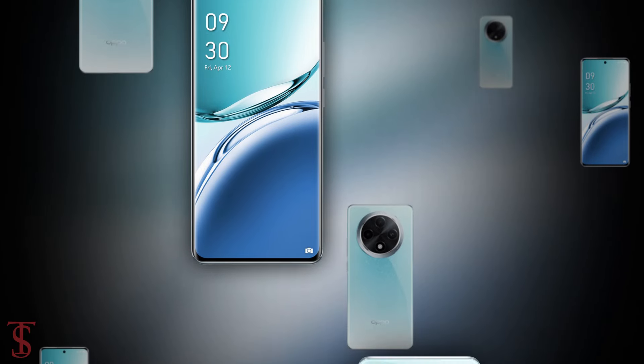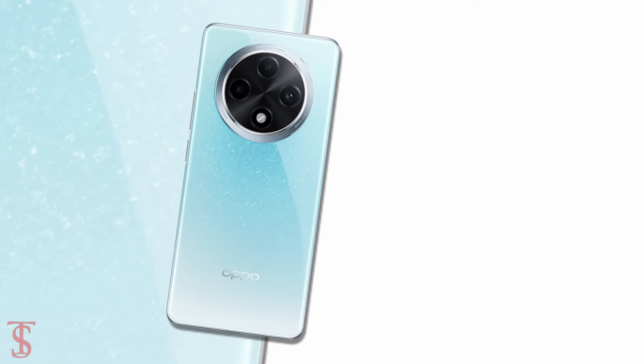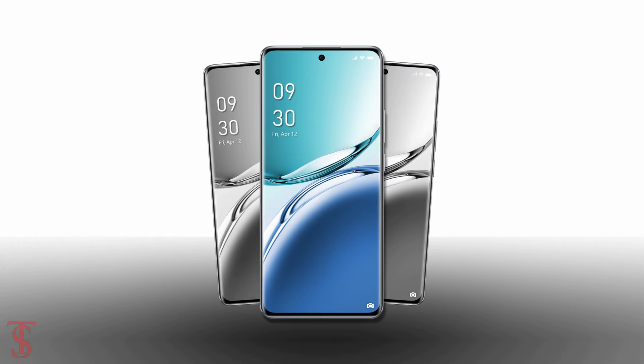So, what do you guys think of this Oppo A3 Pro smartphone? Do let us know in the comment section below, and stay tuned to TechSoul blog YouTube channel for more tech updates. Thanks for watching, we'll see you guys in our next video.